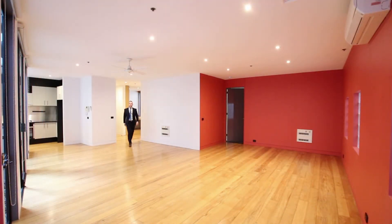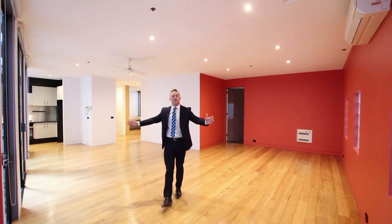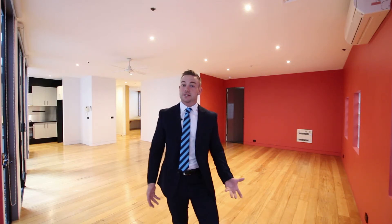I'm Jarrod Willis from Harcourts Melbourne City and it has been my absolute pleasure to show you through this amazing property at 4 of 9 to 13 Anthony Street in Melbourne City. If you'd like to take a look, we have open homes this weekend. If you'd like a private inspection, please contact myself — my details will be below.